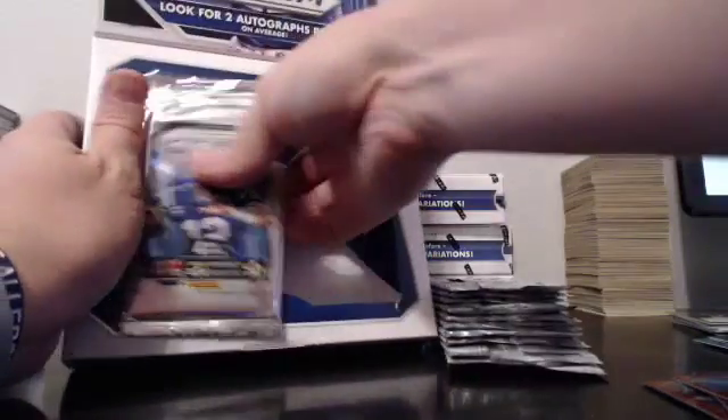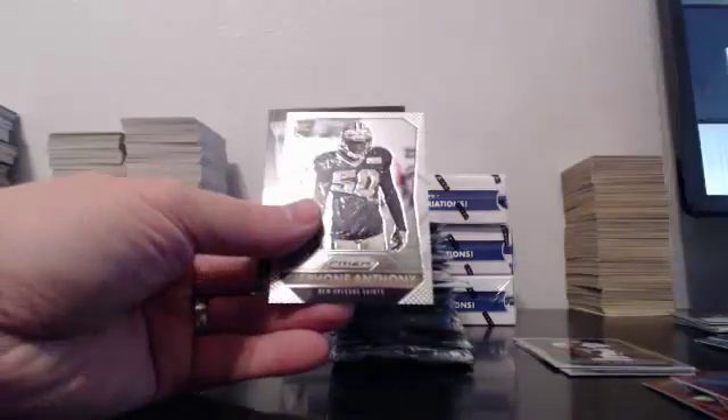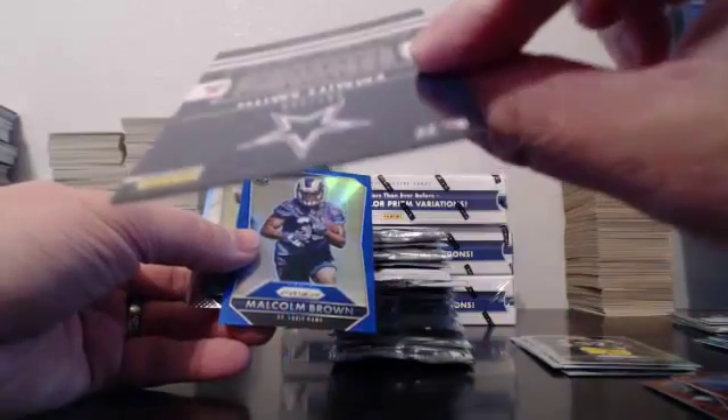We're not done — just remember, we are not done. We've got four more boxes. The case that keeps giving. McCoy blue. Chrome's been rough. There's a nice one — Emmett Smith to 150. Malcolm Brown blue.